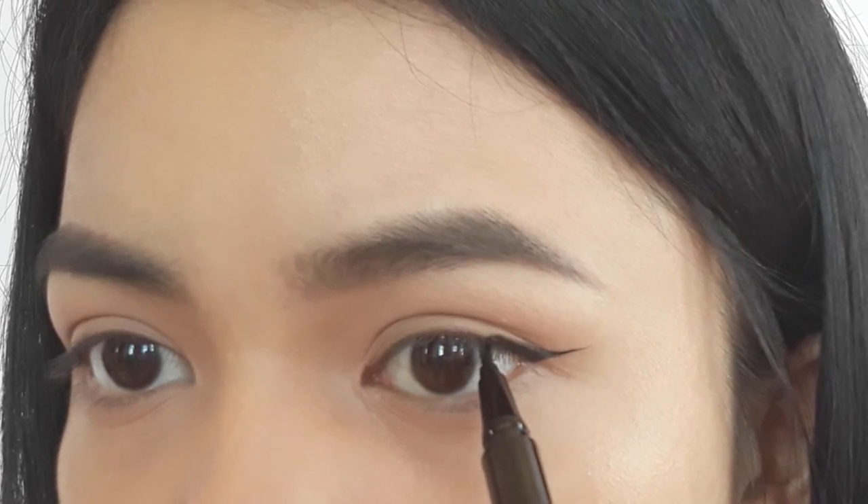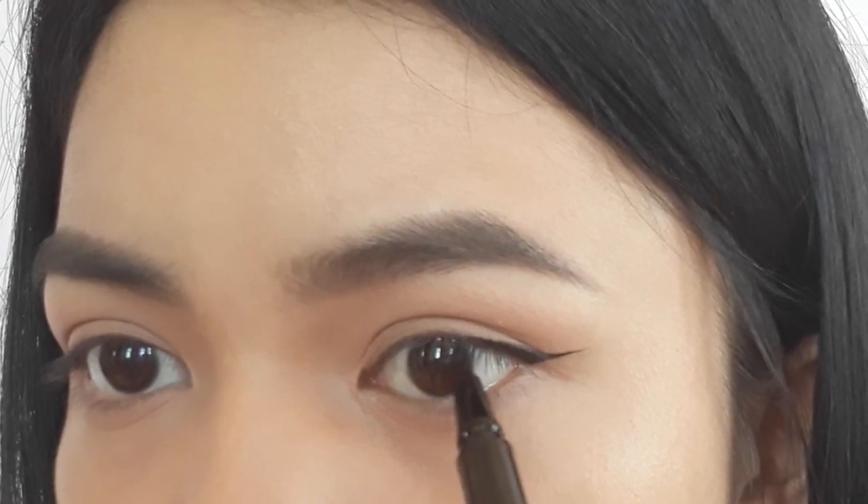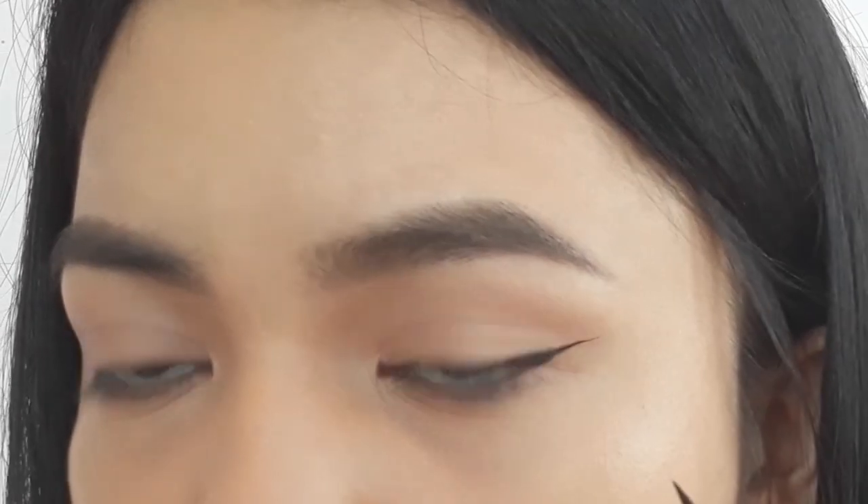I'm finishing up my eyeliner here, and when I look straight at the camera or in the mirror, it doesn't look weird — the eyeliner still looks complete.